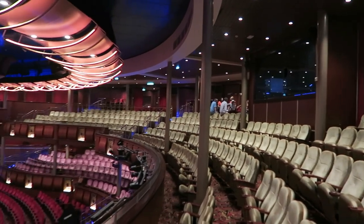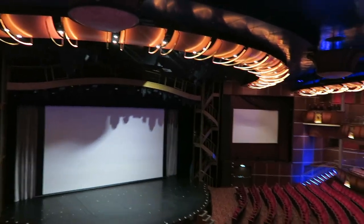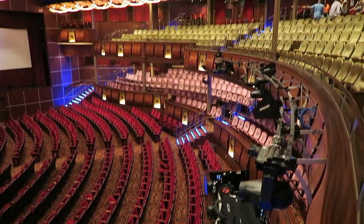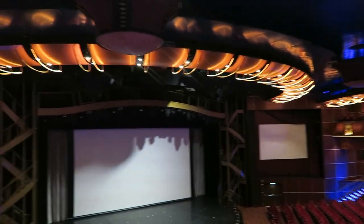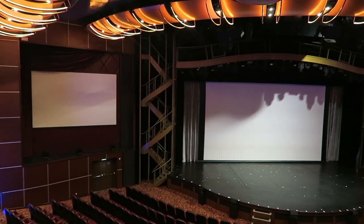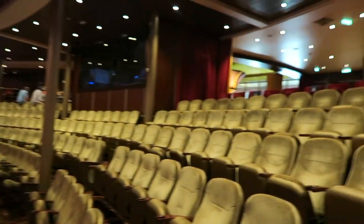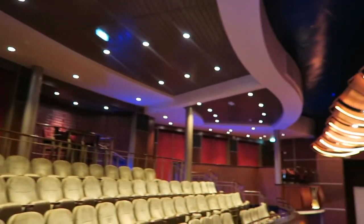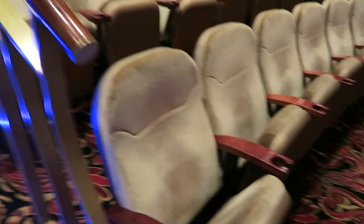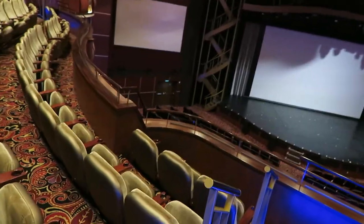Whilst it's quiet I want to show you the Royal Theatre, which is where they do all the shows. They've got Grease in here. As you can see it goes really far back. The whole point of this vlog is to give you an insight into a different type of cruise other than Disney. Up here they have high-top tables and seats with little cup holders. We're going to go watch the send-away party now — oh, my drink, here it is in the cup holder.